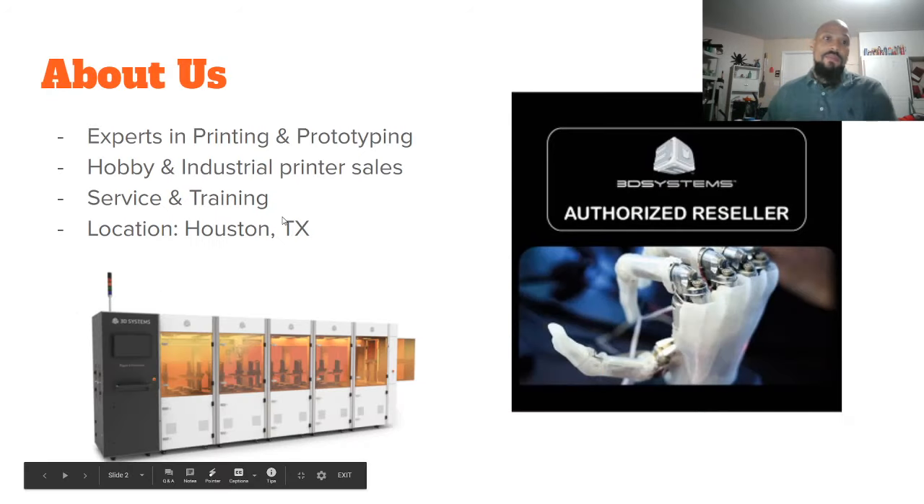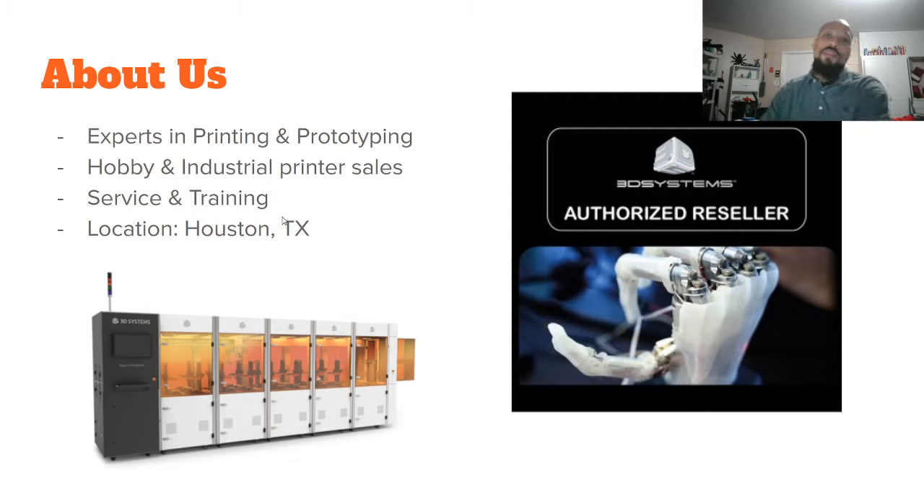We are experts in printing and prototyping. I have been a hobbyist since 2010 when the first RepRap printer came out. I've always followed the industry, and since then I've tweaked and hacked my machines all the way to being able to produce even more. I know all of the inner and outer workings of 3D printers, and lately I've gotten my hands on industrial 3D printers.